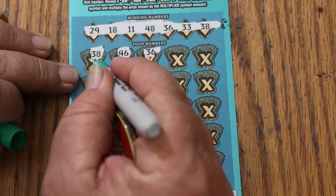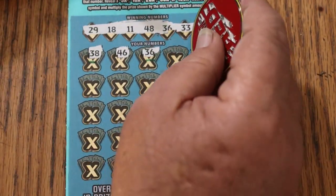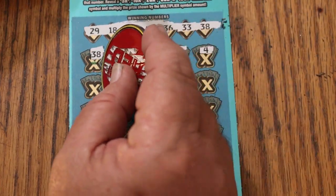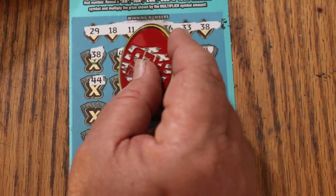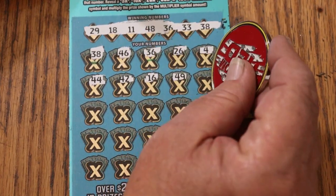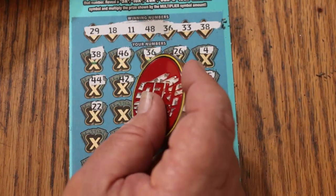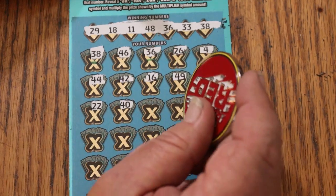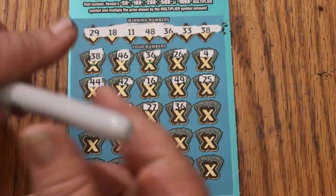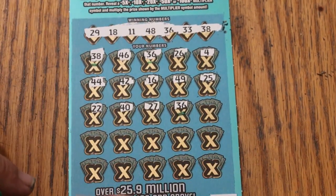We're going to have to start marking these things if we're going to start getting multiples. 26, 4, 44, 42, 16, 49, 25, 22, and 40. 27 — another 36. That's 3.